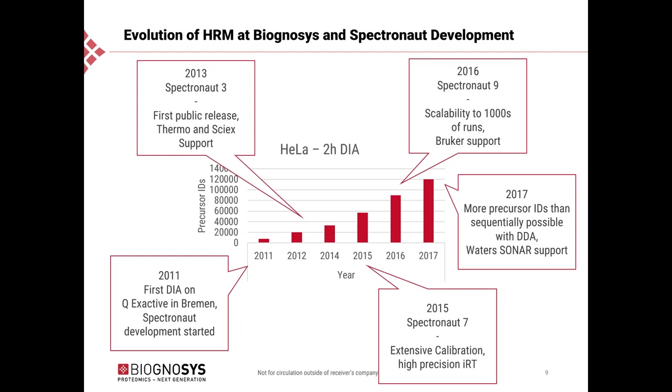In 2016, with Spectronaut 9, we added a new mass spec vendor, ProCure, and dramatically improved scalability to thousands of runs. We saw that DIA is very well suited to short gradients and high throughput in terms of sample numbers. In 2017, we reached another milestone: for the first time we could identify and quantify more precursors than can normally be sequentially acquired with DDA on a standard platform. We also added Waters and its SONAR as an additional workflow to Spectronaut.